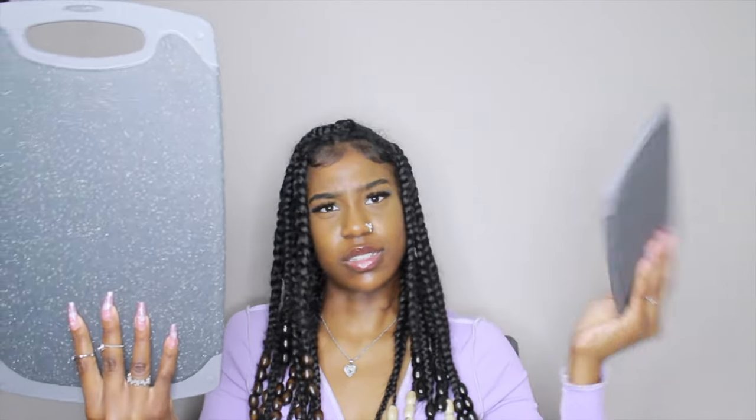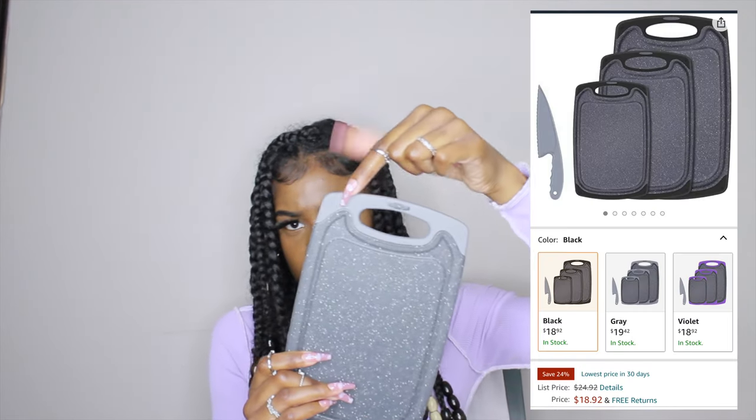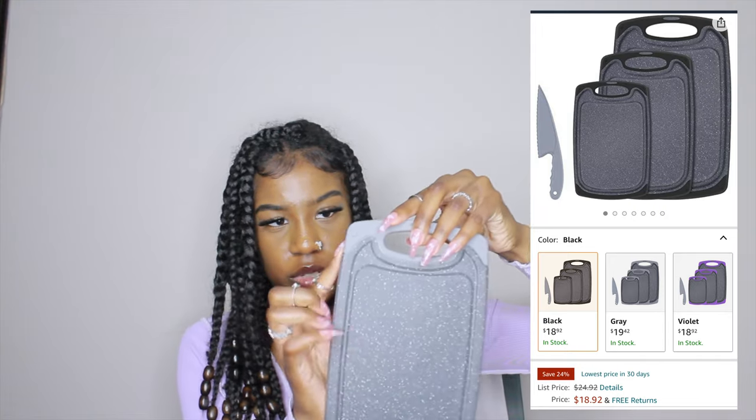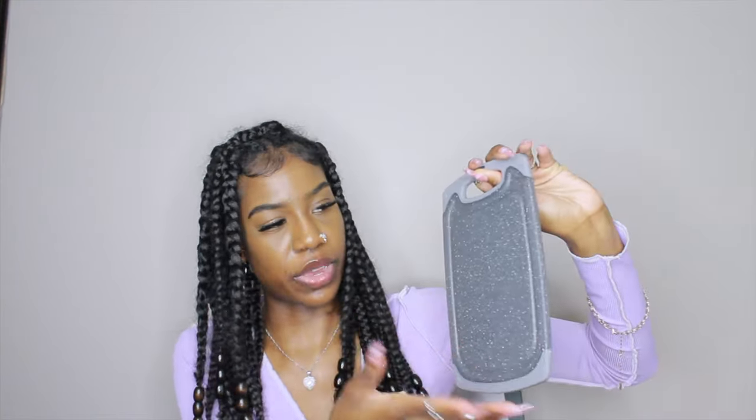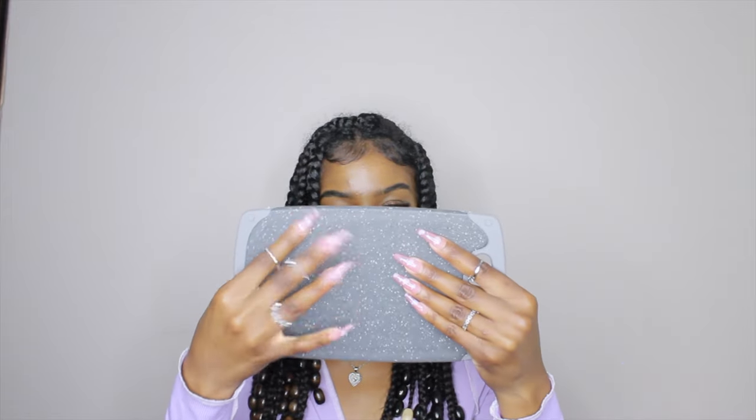I have this set here — it actually came with three of them; the other one is somewhere around. It came in different colors for the top part; I chose gray. I should have done black to match my theme, but this is fine. I used one the other day and it works really nicely. These are very sturdy — not wobbly. You know those colorful square ones that are really flimsy and wobbly? These are not like that. It came with a little knife, but it's not going to cut anything.